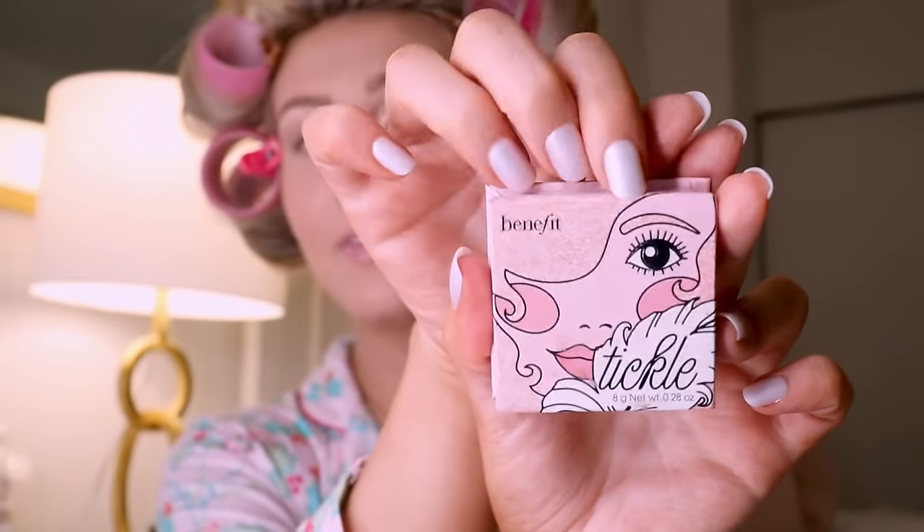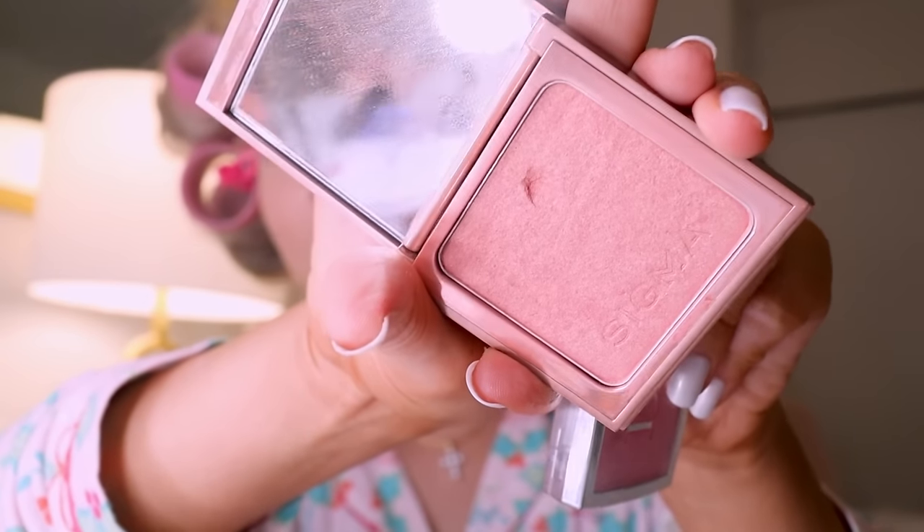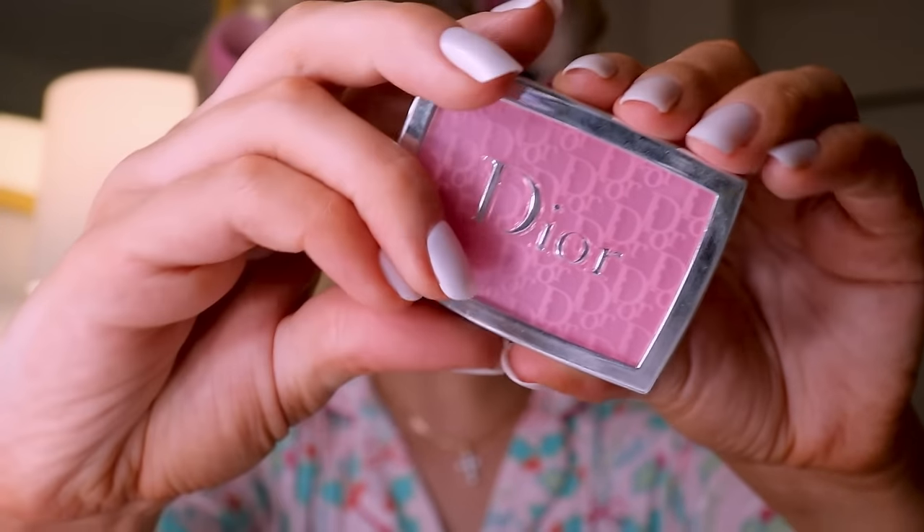Using the Hoola Bronzer again, and then the Benefit Cookie highlighter on the inner corner of my eyeballs. Going in with the Benefit Tickle — a more pinky highlighter — as my main highlighter. I've been obsessed with this duo for cheeks: Sigma Blush in Tiger Lily paired with the Dior Backstage Rose Glow in 001 Pink. For contour powder I use a blush brush and basically just touch up everywhere I just put the cream contour, including on the nose.